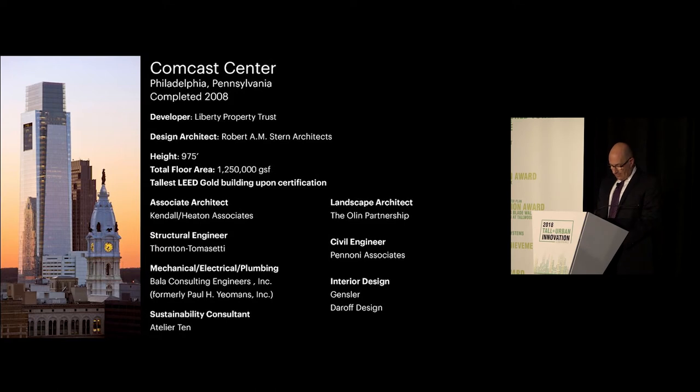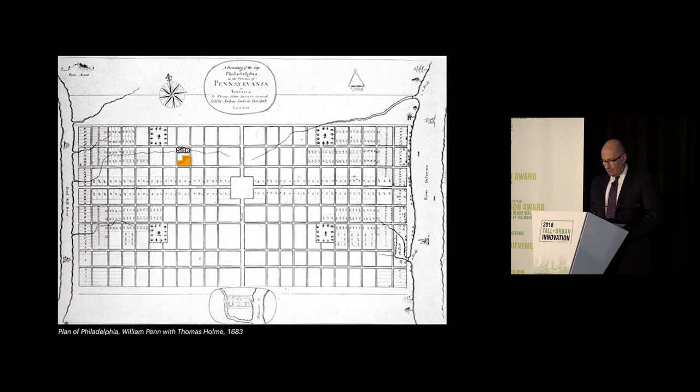This presentation is about a 58-story, 975-foot tower. However, our story begins here, in 1683, with William Penn's plan for Philadelphia. Envisioned as a rectangular grid of streets spanning from the Delaware River to the east and to the Schuylkill River on the west, it's organized around a center square of public buildings, which later was occupied by City Hall, and four public green squares in each of the city's quadrants.